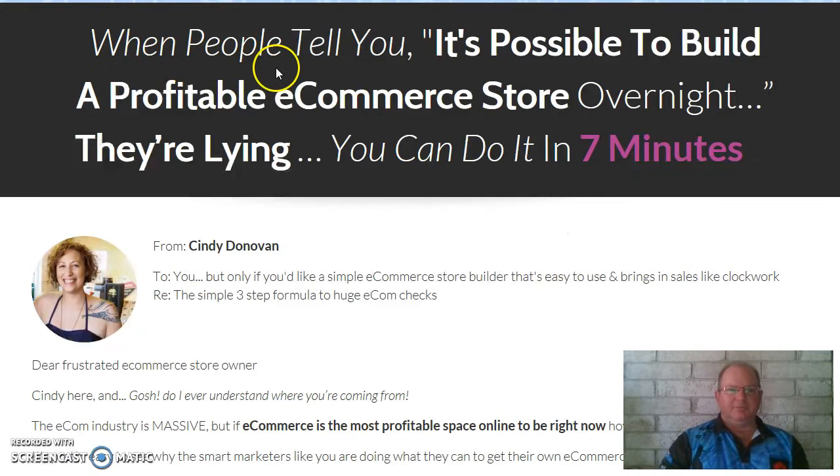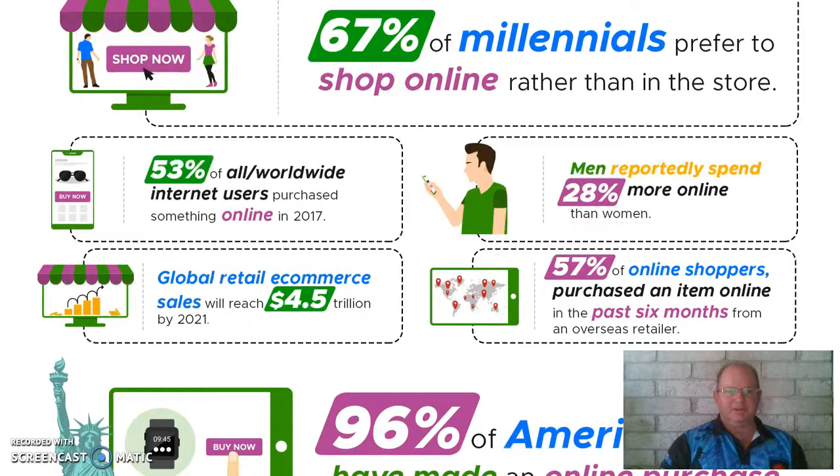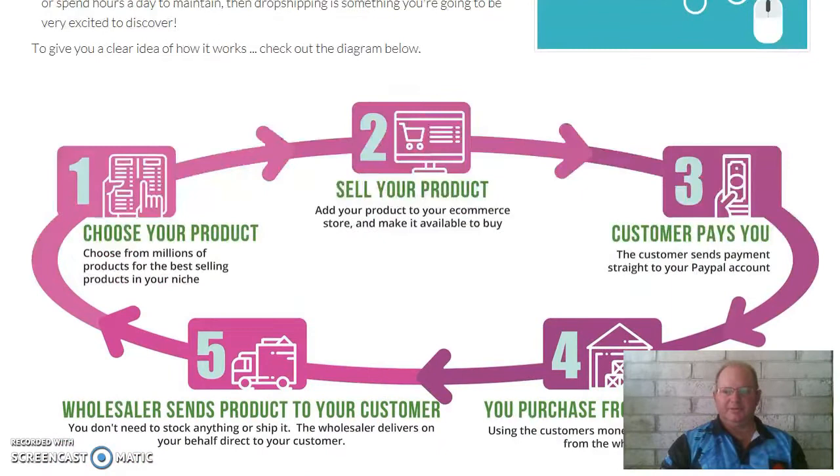There are some testimonials from people who have bought the product and are using it and have set up their own e-com store. And it says: when people tell you it's possible to build a profitable e-commerce store overnight, they're lying — you can do it in seven minutes. Once you've grabbed this product, in seven to ten minutes you're set up and on your way. Then all you have to do is sit back and wait for orders, though you've got to pick products and put them on your e-commerce site.